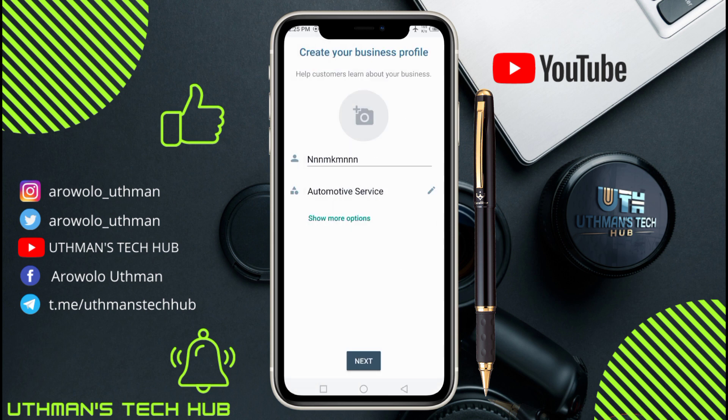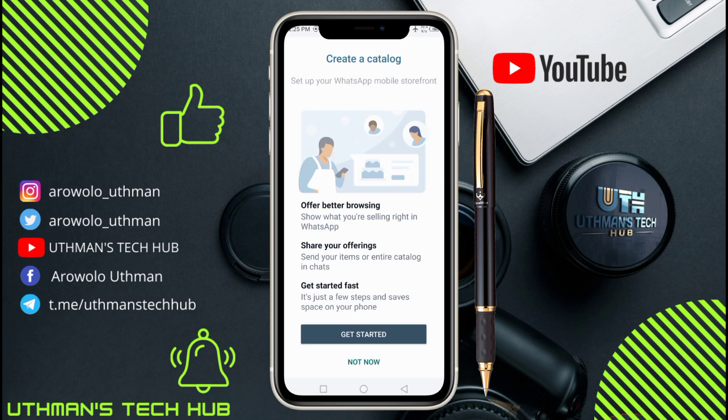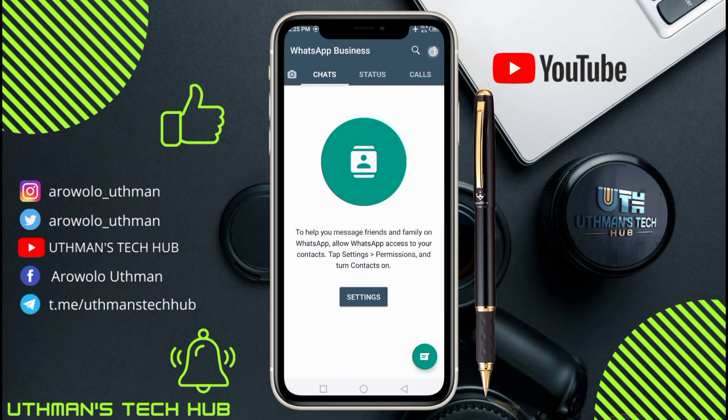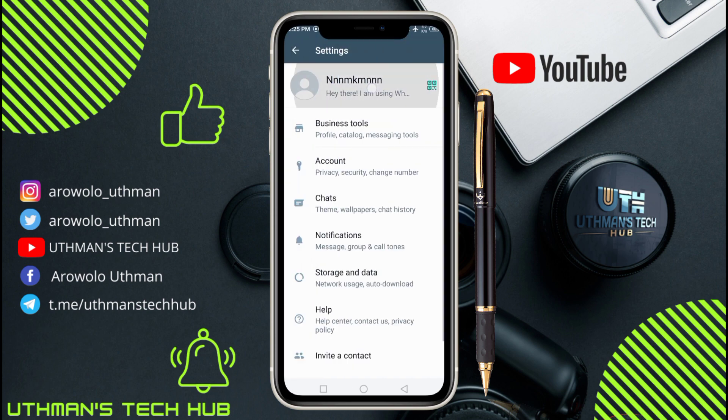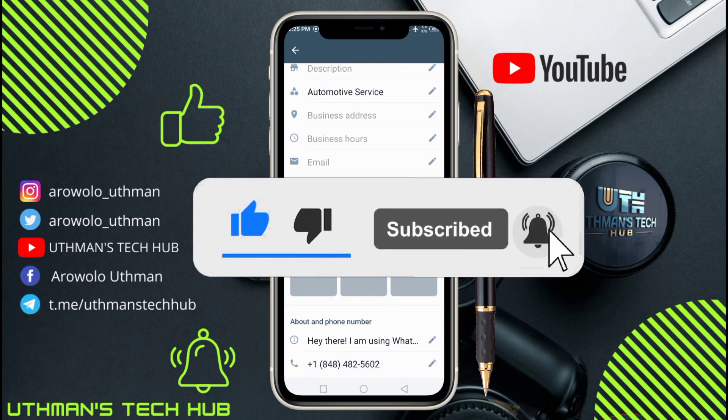If you are using WhatsApp Business it's going to ask some additional questions — just use any business details. We have successfully created a WhatsApp Business account using a Canada number. If this worked for you, don't forget to share my video with your friends. I'll catch you in the next one — peace out, thanks for watching!